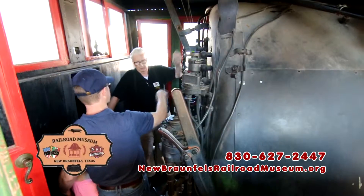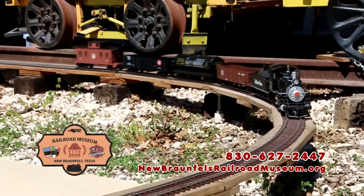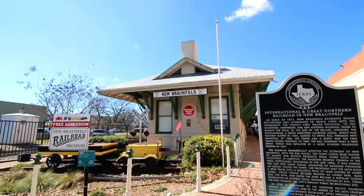A great place for any railfan — all are welcome, admission is free. Located in downtown New Braunfels, the New Braunfels Railroad Museum.